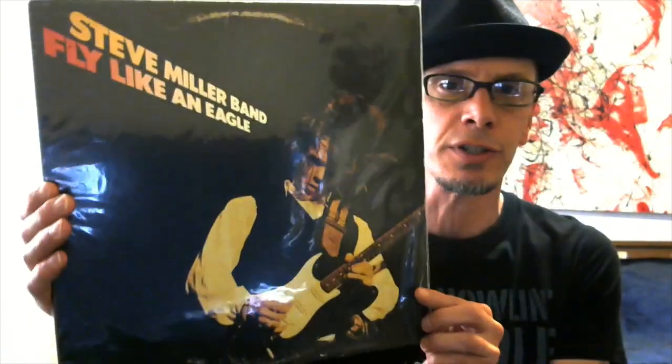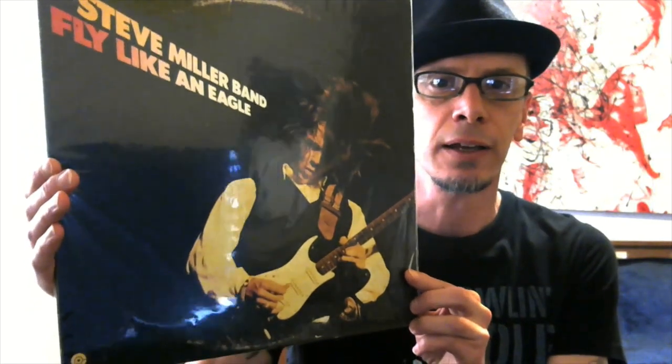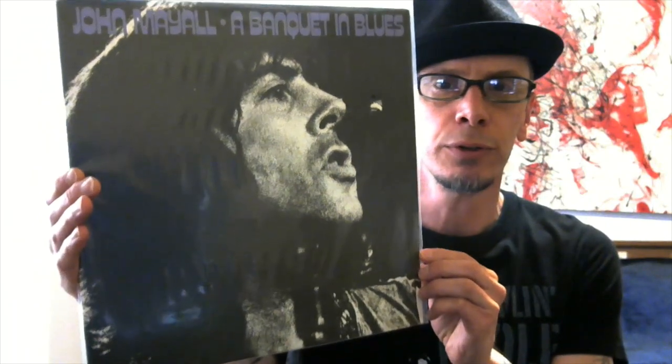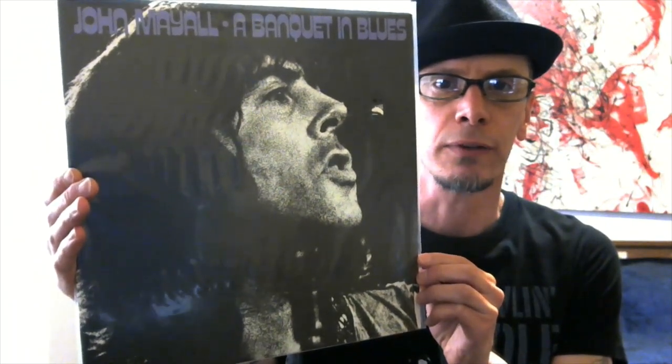On part one I showed some Steve Miller Band, so why not show another — Fly Like an Eagle. And more John Mayall — the great John Mayall. This is A Banquet in Blues. Cool cover on that, great album.